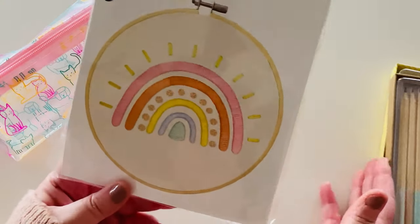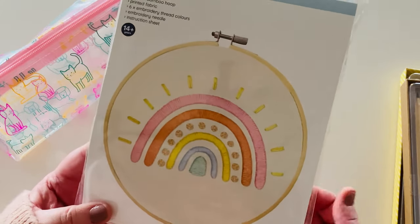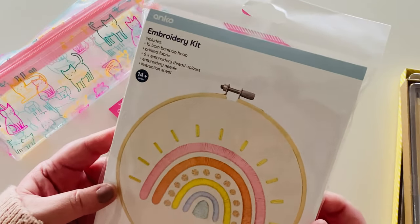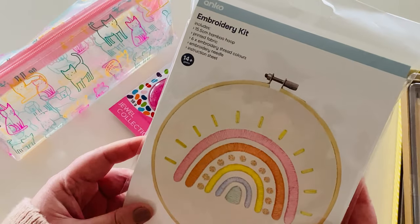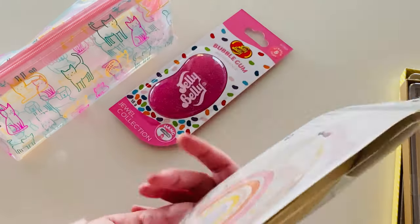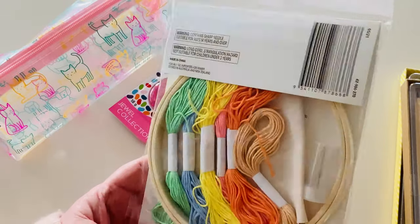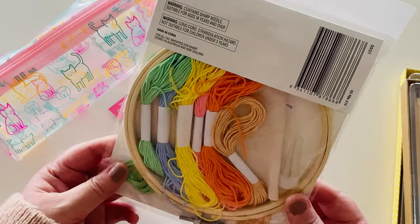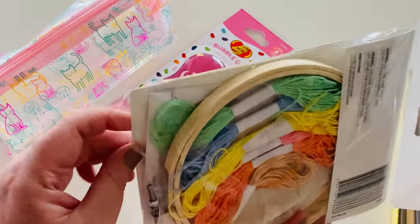I also got this embroidery kit. Trish got one as well — we both got them. We were planning to do them together at planner day at Ash's house and we didn't because we got distracted by other things. It's really cool — it comes with the fabric, the bamboo hoop, six colors, a needle, and an instruction set. The colors are beautifully vibrant rainbow colors, and the needle comes in a little tube.